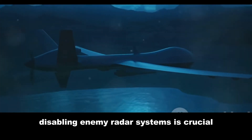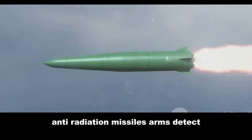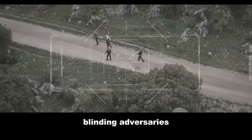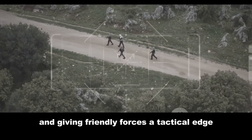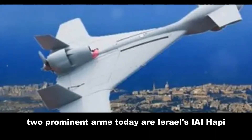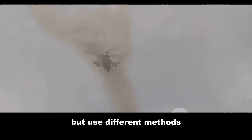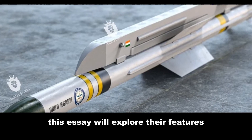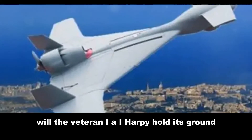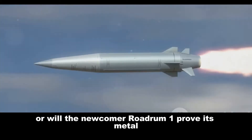In modern warfare, disabling enemy radar systems is crucial. Anti-radiation missiles (ARMs) detect, track, and destroy enemy radar emitters, blinding adversaries and giving friendly forces a tactical edge. Two prominent ARMs today are Israel's IAI Harpy and India's Rudram-1. Both aim to neutralize radar systems but use different methods. This video will explore their features, operational approaches, and capabilities — will the veteran IAI Harpy hold its ground, or will the newcomer Rudram-1 prove its mettle?